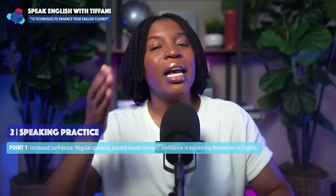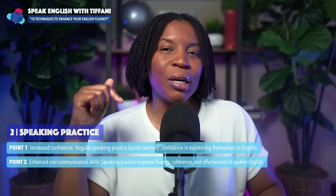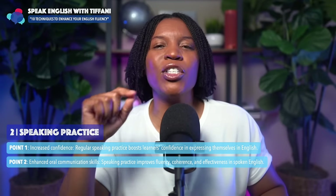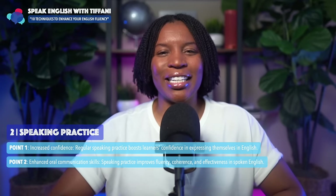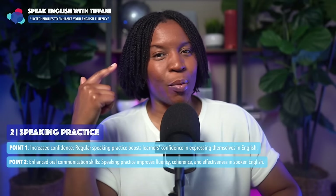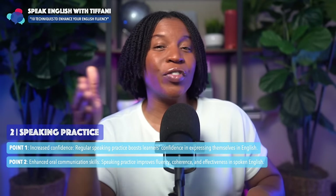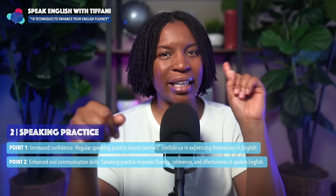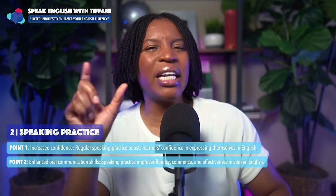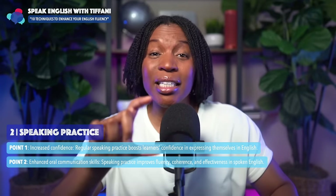That confidence will result in you being able to speak more fluently over time. Another point to remember with this technique is enhanced oral communication skills. Speaking practice improves fluency, coherence, and effectiveness in spoken English. The more you practice, the better you'll become. As you practice speaking, you're going to watch people's responses to your words, and their responses will let you know if they understand or if they don't. That will affect your communication skills — the more you speak, the better your communication skills will get, affecting your English fluency.